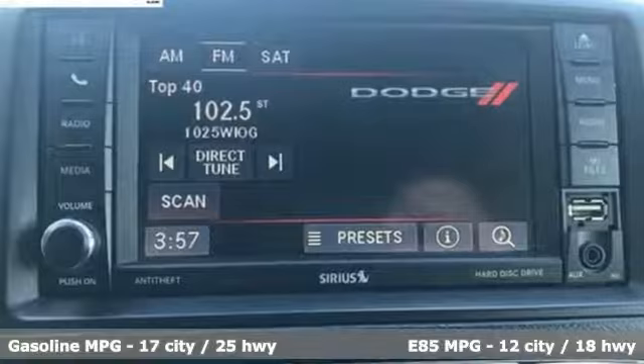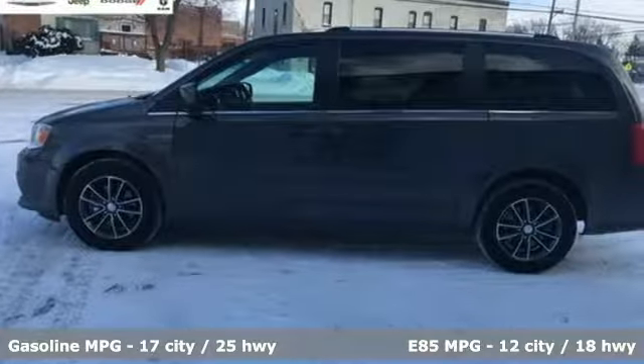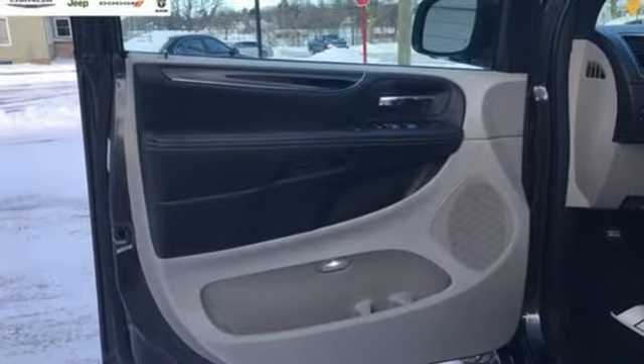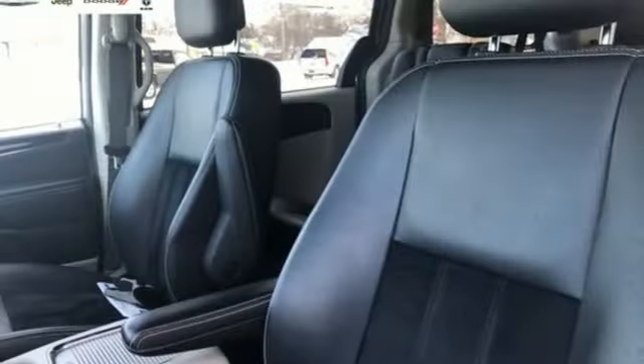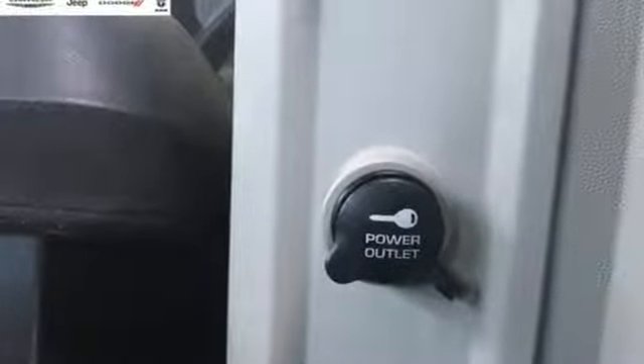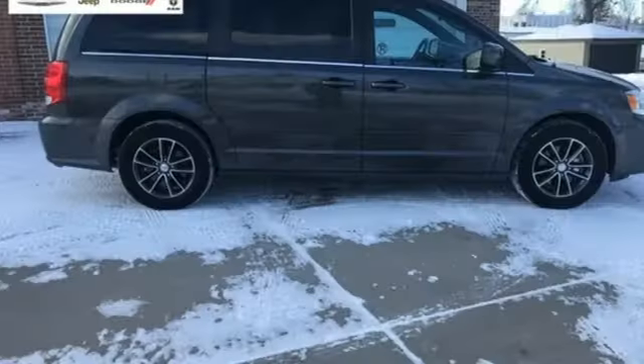Plus, it offers an exciting list of features: power heated mirrors, dual zone climate control, streaming audio, auto dimming rearview mirror, external memory control, remote engine start, leather steering wheel, V6 engine, aluminum wheels, and automatic transmission.